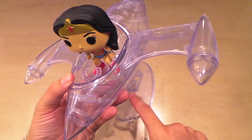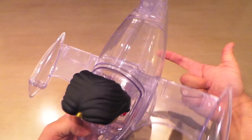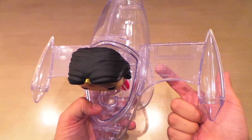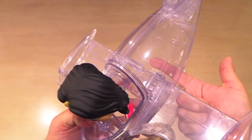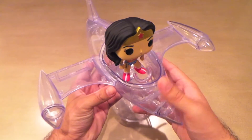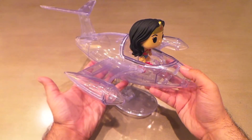If I had to nitpick anything, I'd say the legal writing should have probably been either on the base or underneath in the back, instead of on one of the wings. I'm not sure why they decided to put it there — somewhere a little less noticeable would have been a better choice.